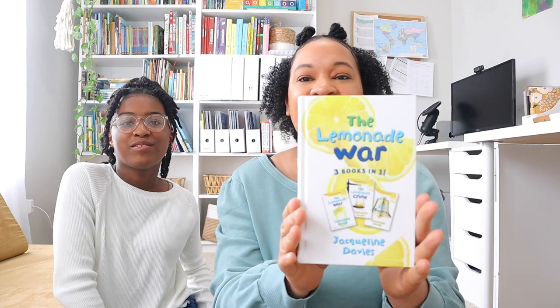We read The Lemonade War for one of our read-alouds and did a Brave Writer literature guide with it — so much fun! I went ahead and got the big book that has the next two in the series: The Lemonade Crime and The Bell Bandit. Brie can spend her time reading those on her own. I'm a little jealous — I think I want to read the rest too, it's such a cute series!